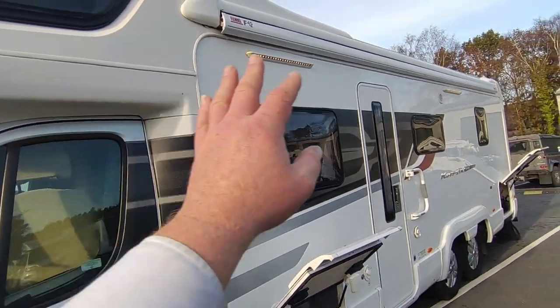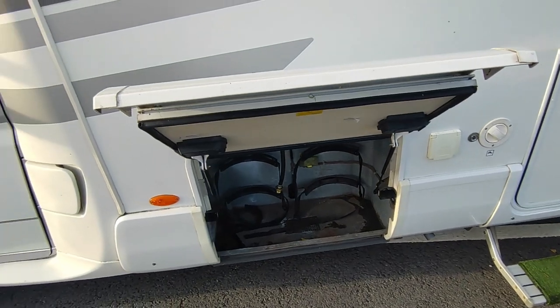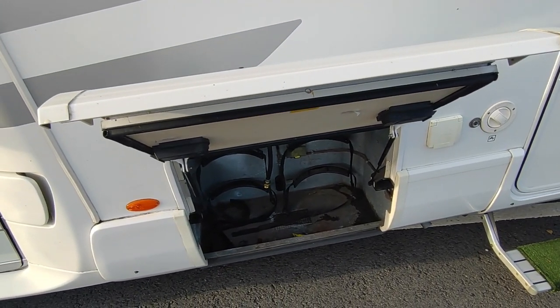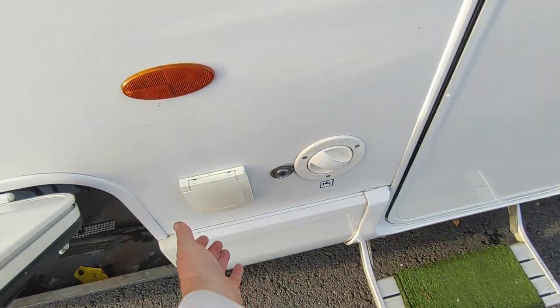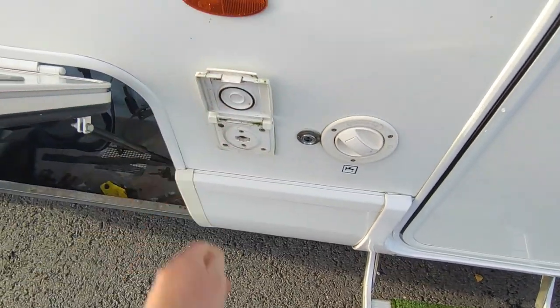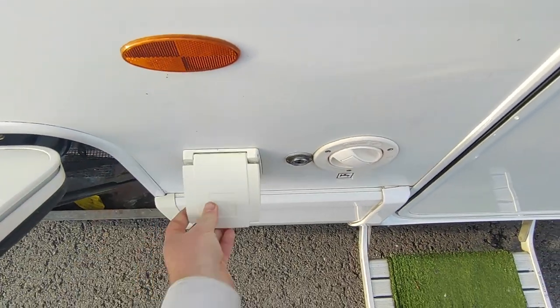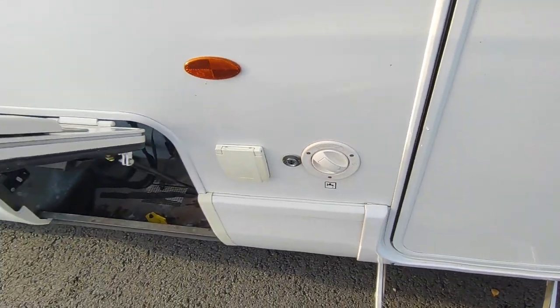Big over-cab double bed, full length, factory fitted — five to five and a half metres all in. There's a big gas bottle locker — you'll fit a couple of 11kg refillables or maybe a 13 and a 6kg Calor gas bottle in there. Next to that there's a gas barbecue point for running your gas without taking a spare gas bottle out, and a fresh water fill-up point.